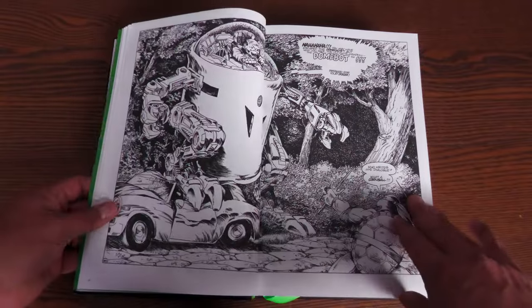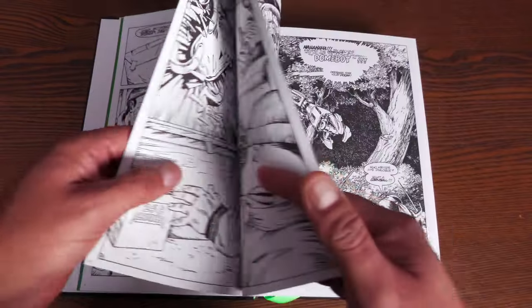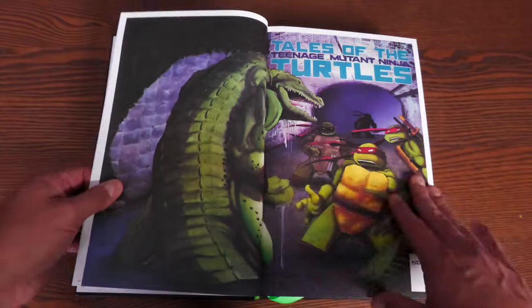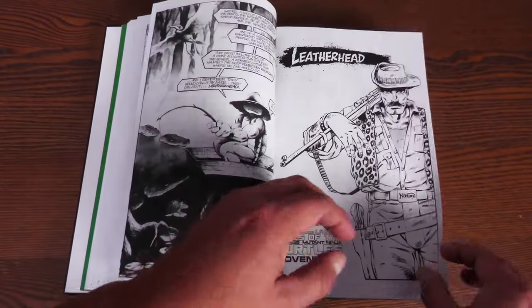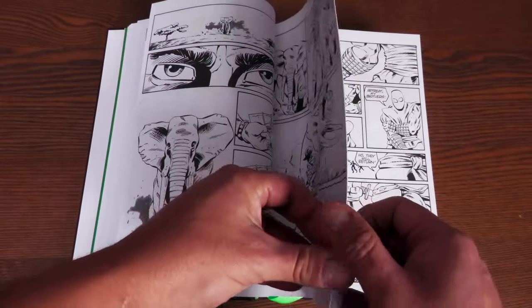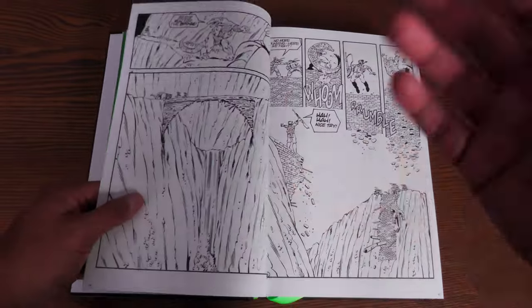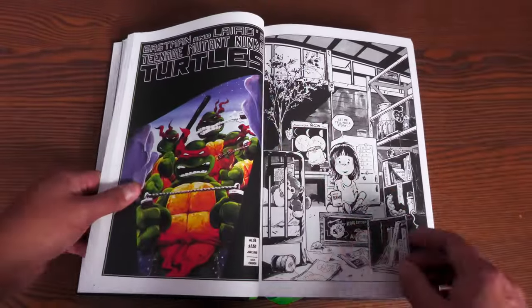There is one big important first appearance in here. The first story is all about a comic book store where Mikey and Casey are hanging out; they run across an invasion of an alien type of some kind and team up with a superhero group. Then you get Tales of the Teenage Mutant Ninja Turtles issue number 6. This is the first appearance of Leatherhead — written by Ryan Brown, with artwork by Brown and Jim Lawson. Leatherhead of course appeared in the cartoon and has had his own IDW incarnation. That's his original appearance, all in black and white. The covers are still in color.